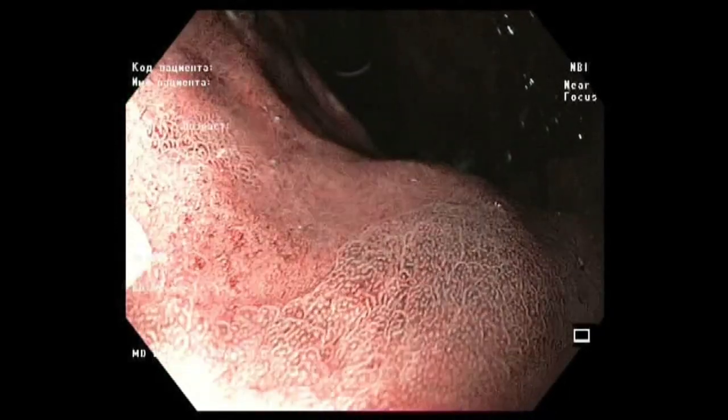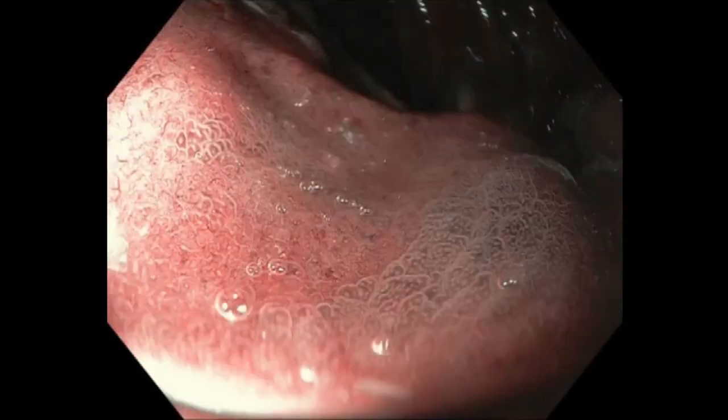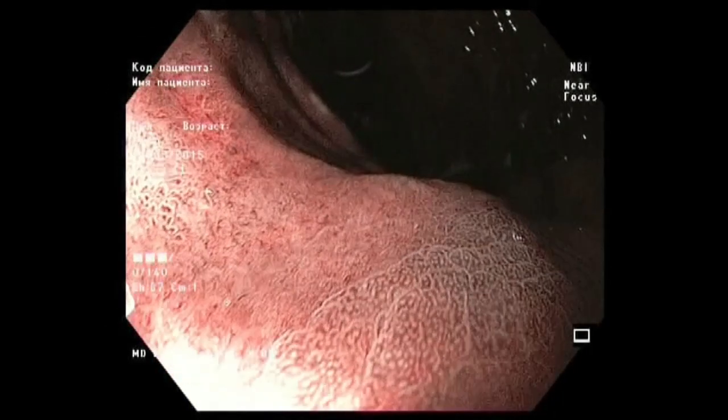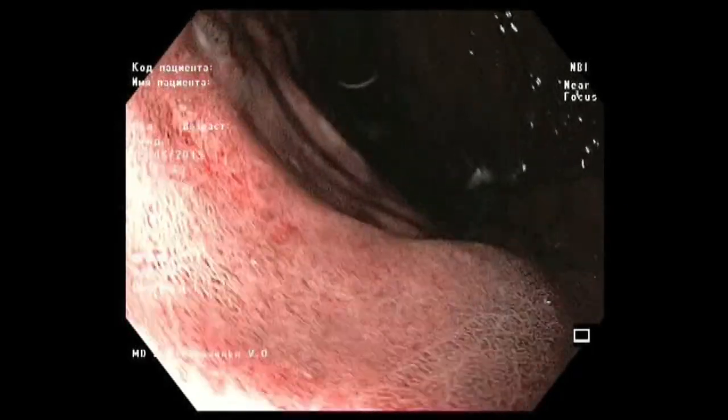There is slight depression. This is the demarcation line. We can identify the newly capillary pattern, corkscrew pattern, and ILL2 pattern.